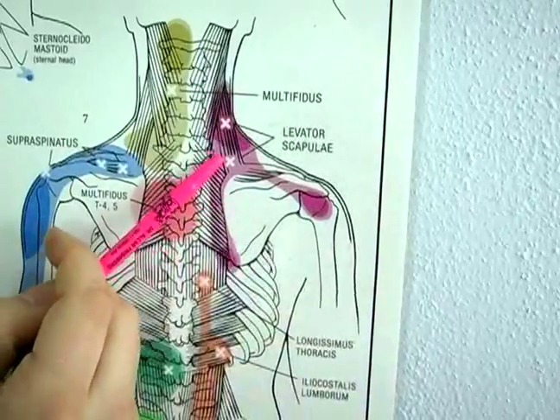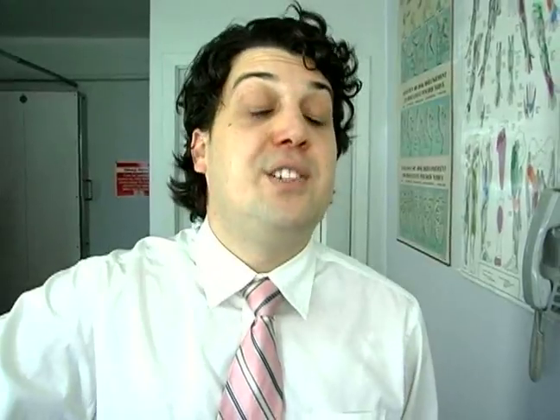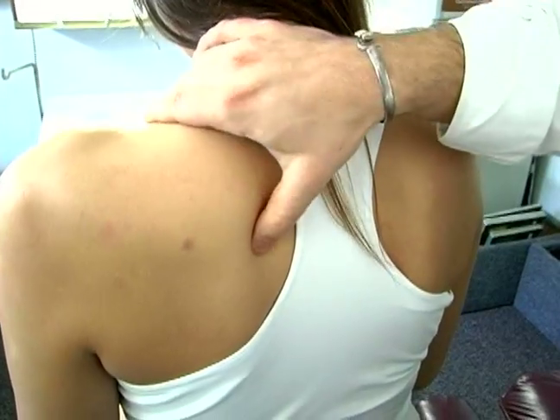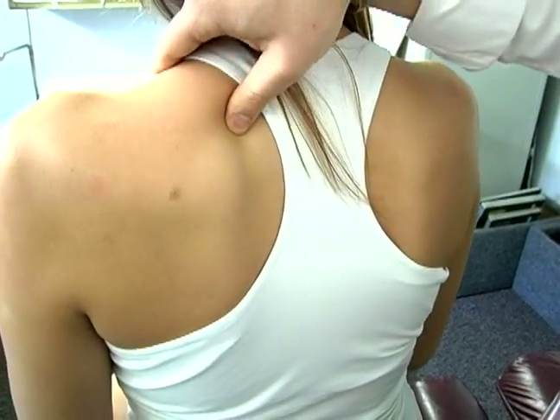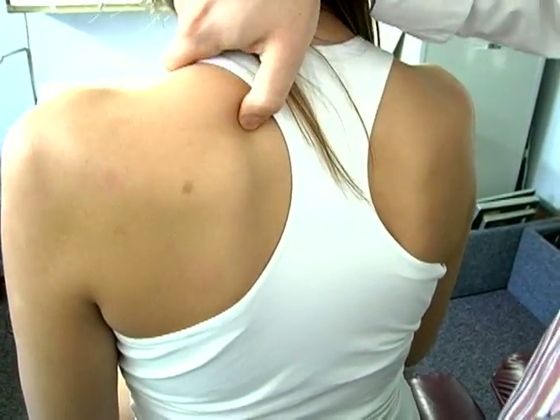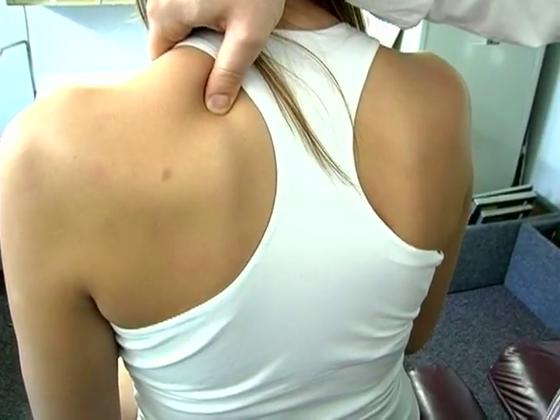Now we're going to take a look at the trigger points located here and here. I'm going to show you how to find those. This is one of the easier ones to find. For this one, you just want to follow the edge of the scapula up until it bends around and then you've got your spot. You can actually feel it because most people it will crunch and click a little bit right in there. Then that's the spot.